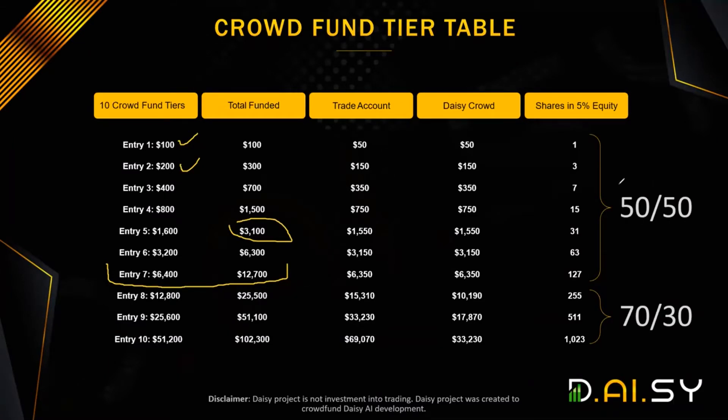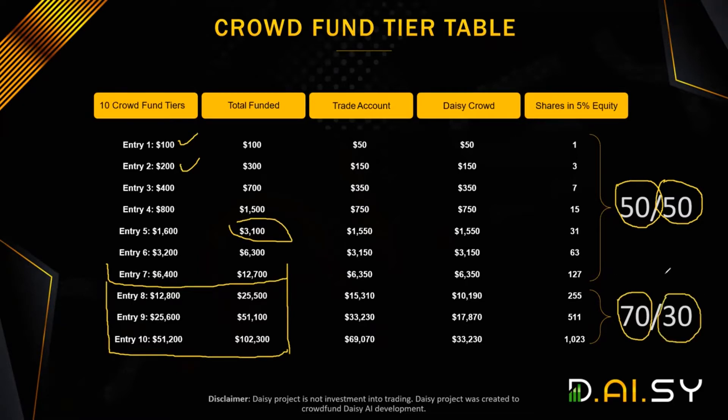By the time you have purchased all seven packs, you will have spent $12,700. On the first seven packs — tier one to seven — 50% will go into crowdfunding into Daisy Crowd and 50% will go into Daisy Fund, which is the AI trading part. Then on packages eight to ten, 70% will go into Daisy Fund and 30% will go into Daisy Crowd, which is the referral plan and the tech stock.